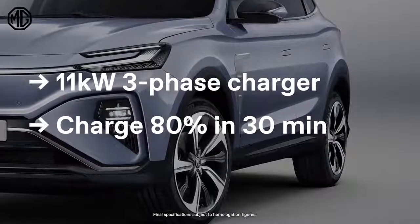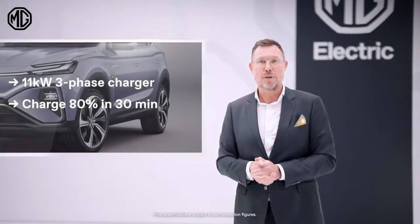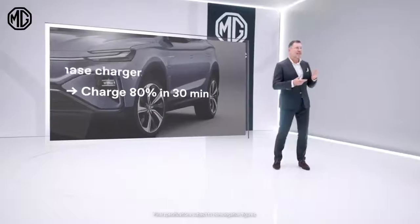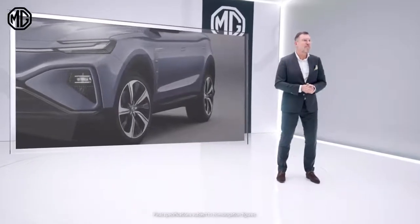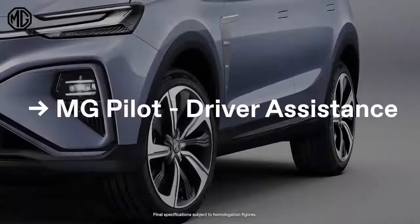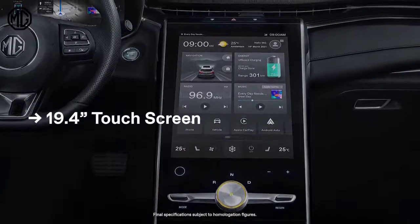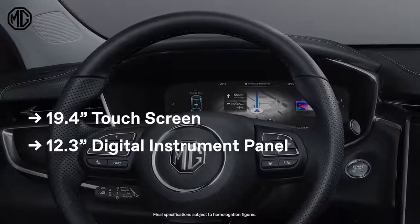The climate control with the internal heat pump guarantees optimal charging performance at low temperatures. On usability, the maximum towing capacity of the MG Marvel R Electric is 750 kilograms. And the stunning interior features a 19.4-inch touchscreen and a 12.3-inch digital instrument panel.